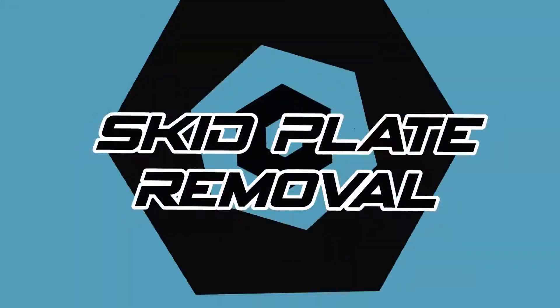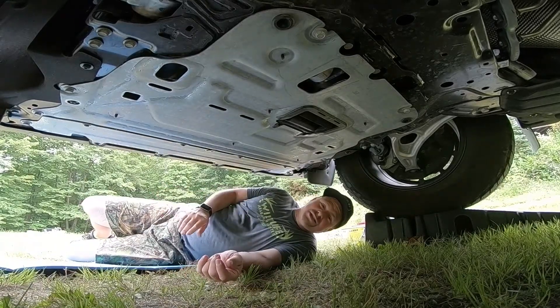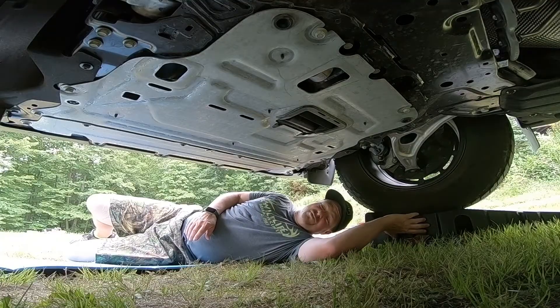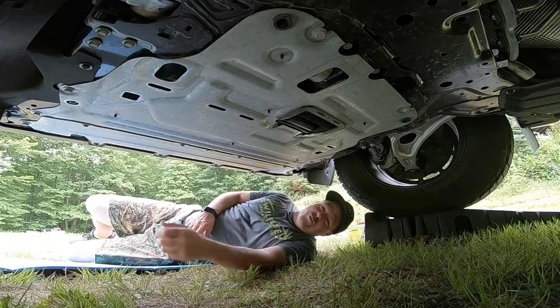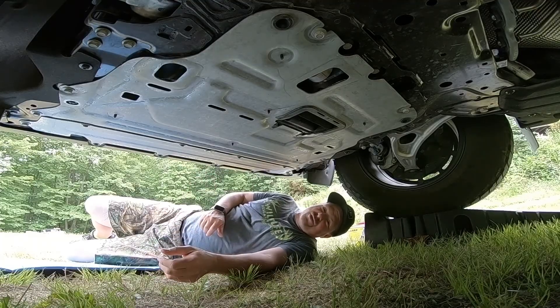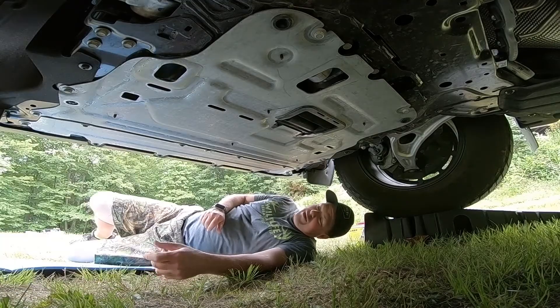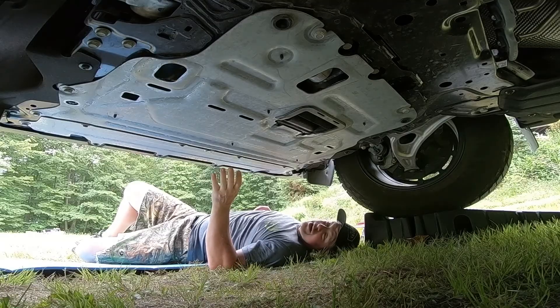Let's dive into the oil change job and I'll show you just how easy it is to take care of this yourself. Getting under the truck, if you have a set of wheel blocks that will give you more clearance and make it easier — these are just a set of Rhino blocks you can pick up for 50 bucks at Walmart, an inexpensive tool that'll last you a lifetime.